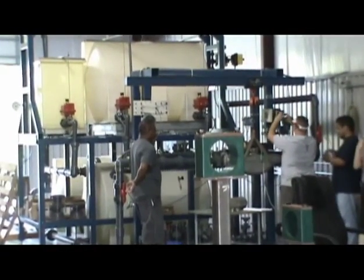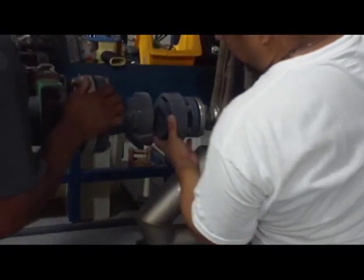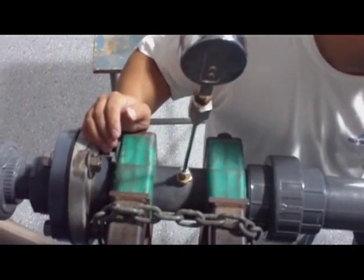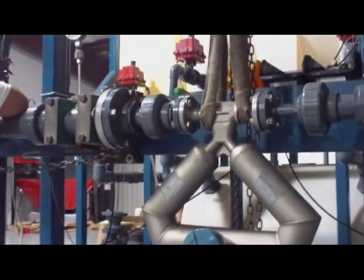Mass Flow Technology is a full-service mass and volumetric flow meter service company specializing in repairs, maintenance, sales and calibrations of Coriolis, Vortec, Mass, Magnetic and other types of flow meters.